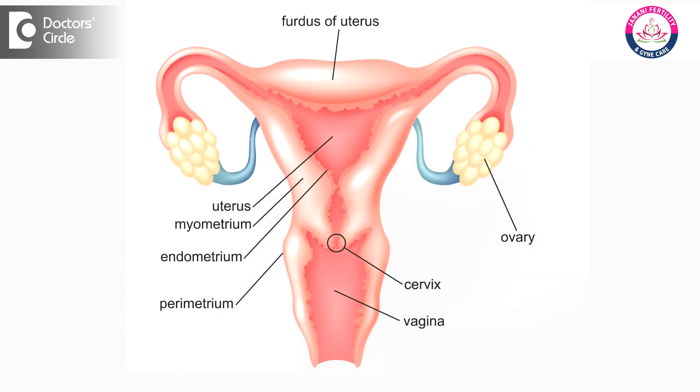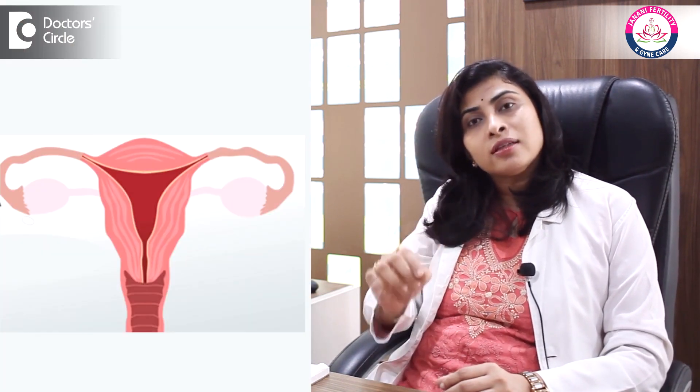Fallopian tubes — what are these? These are two very fine tubes situated just next to the uterus, which help in carrying the sperm to reach the egg. Once ovulation or egg release happens, the tube's function is to pick the egg, and then the sperm travels through the tube to meet the egg. The sperm and egg meet in the tube, resulting in the formation of an embryo and a pregnancy.